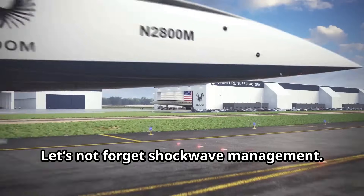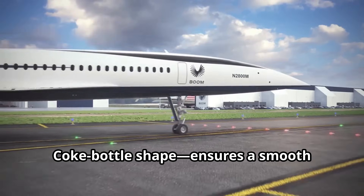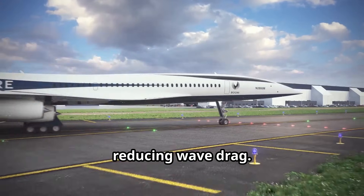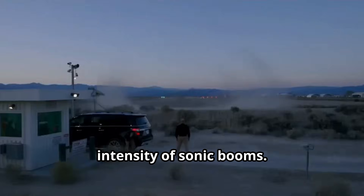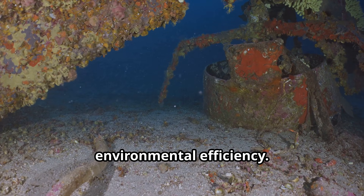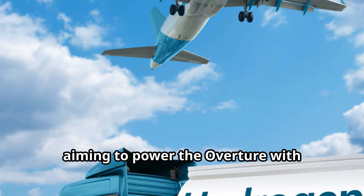Let's not forget shockwave management. The Overture's area rule design — think coke bottle shape — ensures a smooth cross-sectional profile, reducing wave drag. Techniques like boom shaping and optimized flight paths help minimize the intensity of sonic booms. No more rattling windows below, folks!